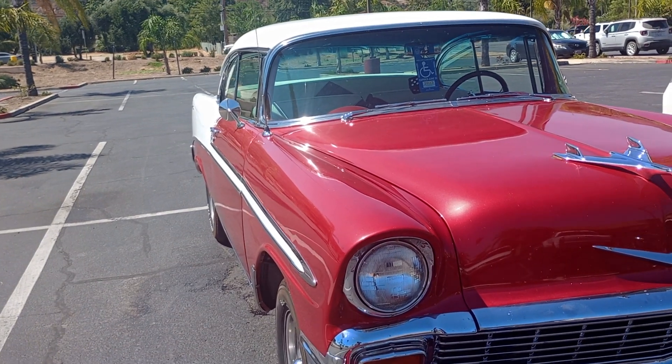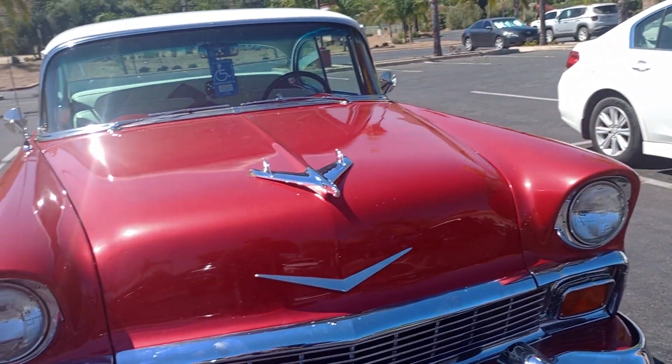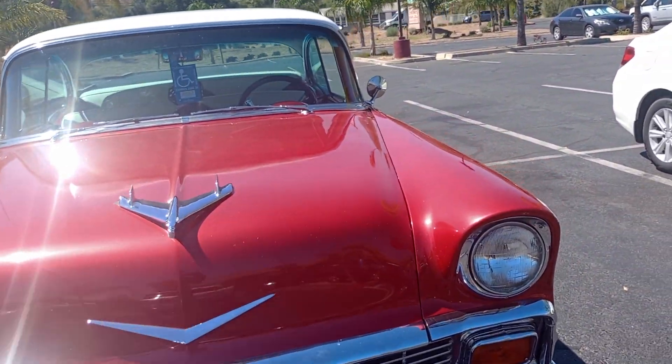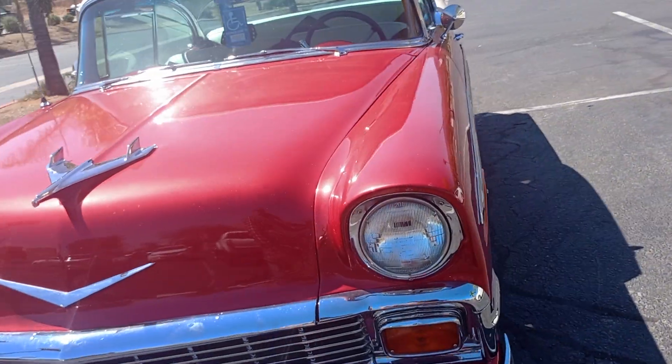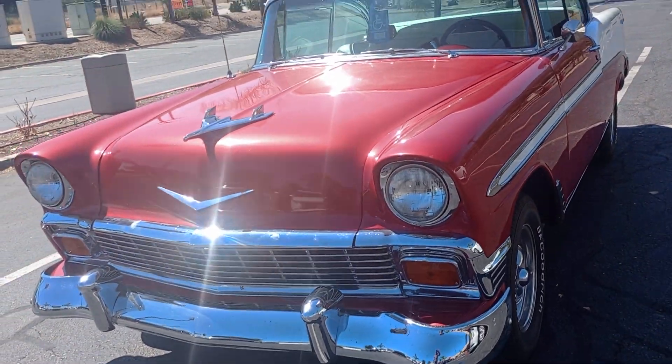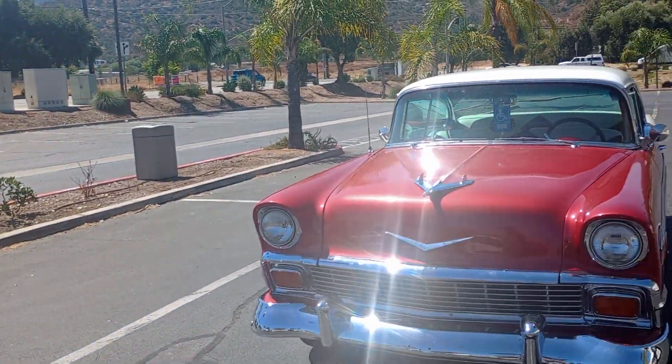Thank you for watching my video. And sir, if you're watching — you can see your video on YouTube. I thank you for giving me permission to do a video on this beautiful car. Look at that — some light just sparkles off the hood.